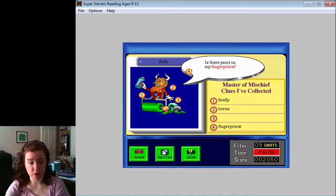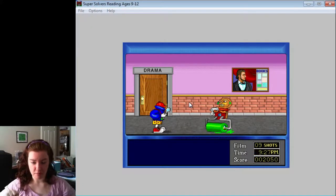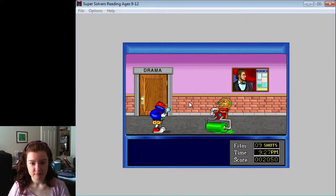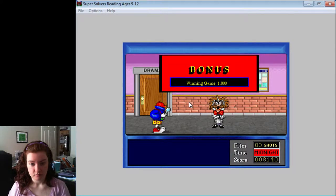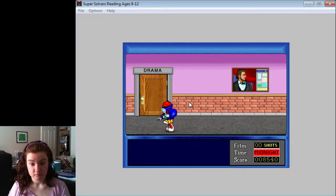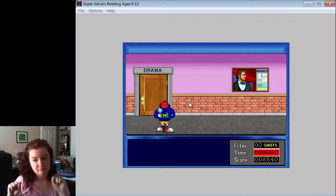You need to take multiple pictures of each robot in order for all the stuff to show up. This is a pretty easy run through. Let's decide. Are you sure you want to accuse Rolo? Yes. I accuse you of being the master of mischief. You're right! You found me!